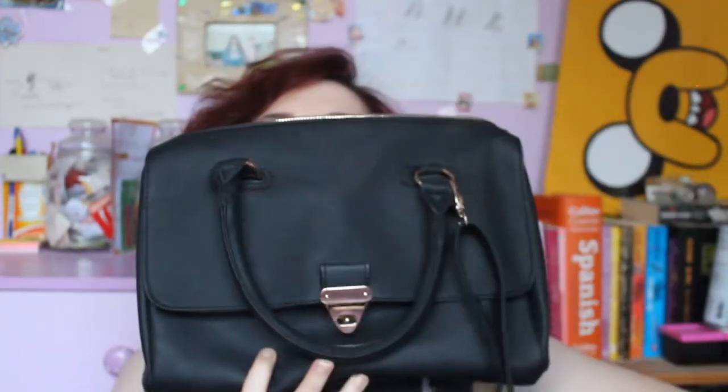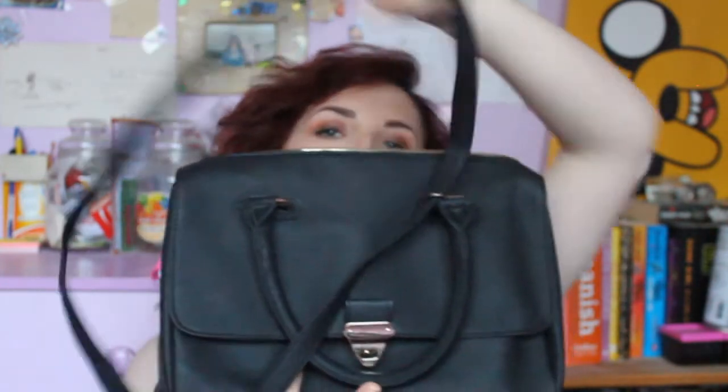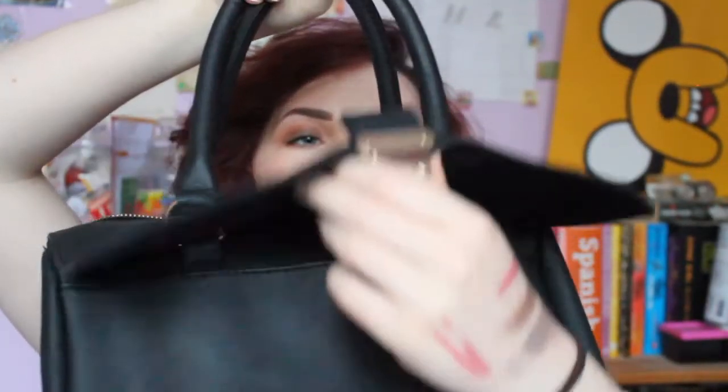Next would be my handbag. It's fab — it has a pocket and a big deep cavity. I got it in Penneys for eleven euro.